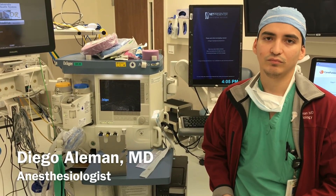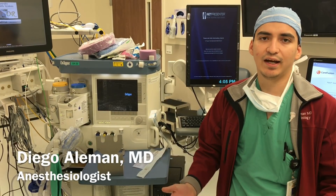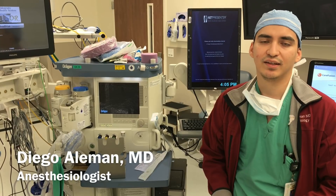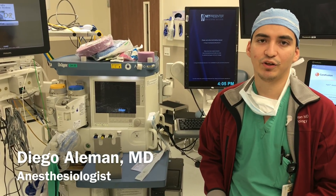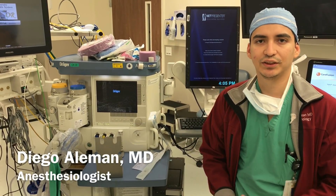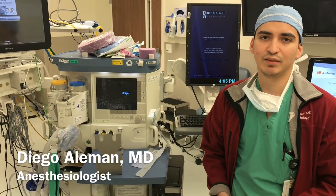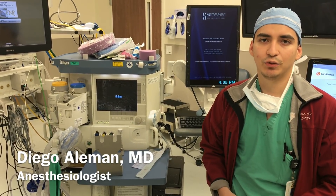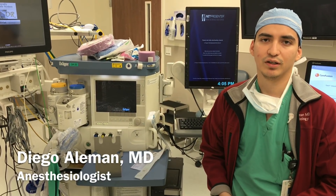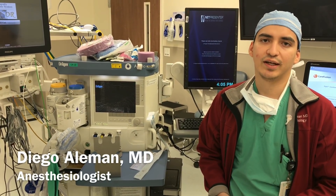Any advice for pre-med students or anyone interested in anesthesia? I would say seek out people who are residents or people in private practice. You're going to find that anesthesiologists, for the most part, are really laid-back and friendly people. They like to teach, they like to interact with students, and you're going to get a feel for it — something you don't really get in med school unless you go out and seek it. I really recommend for college and medical students to go out and look for a mentor or somebody they know of in the anesthesiology world.